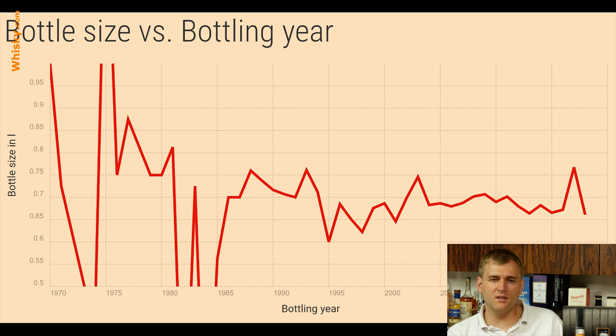Every bottle in our database has a size, but not every bottle has a bottling year. So we're looking at only bottles with a bottling year. Also, the amount of bottles sold is not taken into account. We have a bit of variation going on until about 1995 — that's because of our data shortage of bottles before 1995. There are bottles, but there are so few that our data is just not averaging it out as we average the bottle size with the arithmetic mean.